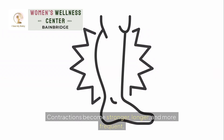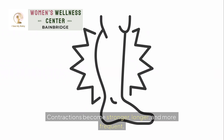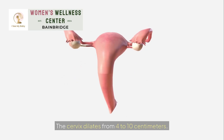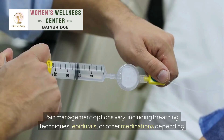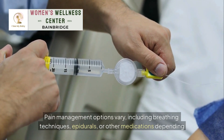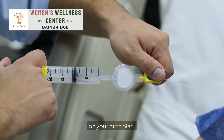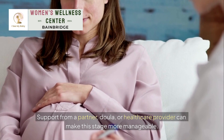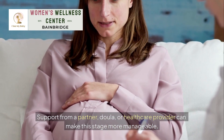Active labor: contractions become stronger, longer, and more frequent. The cervix dilates from 4 to 10 centimeters. Pain management options vary, including breathing techniques, epidurals, or other medications depending on your birth plan. Support from a partner, doula, or healthcare provider can make this stage more manageable.